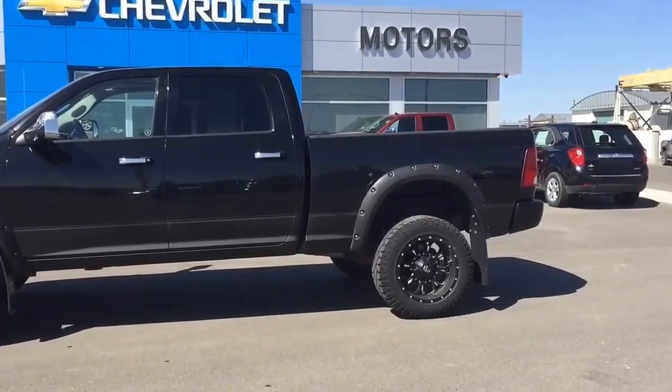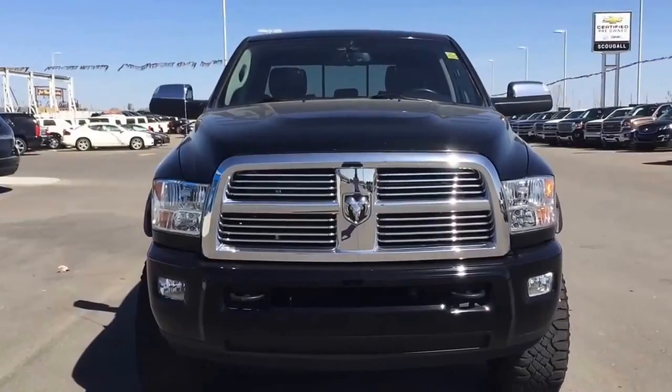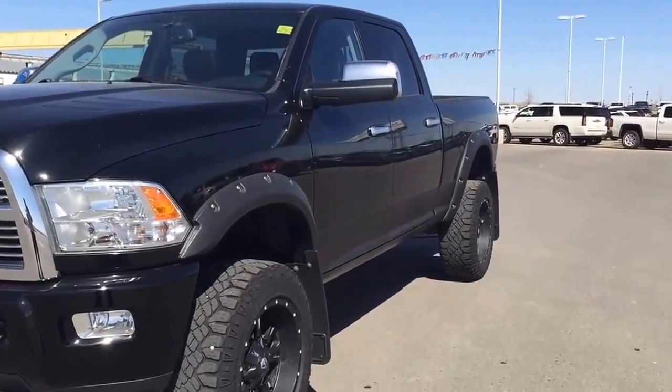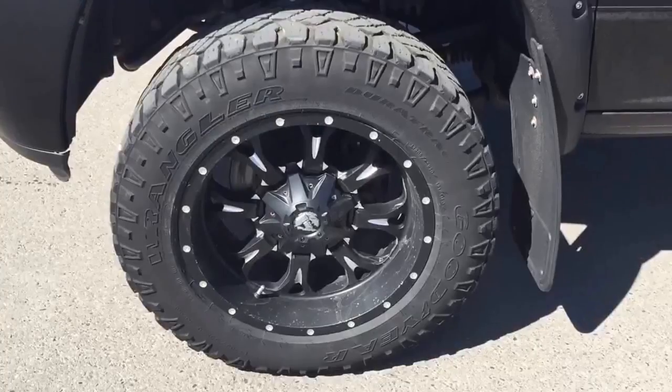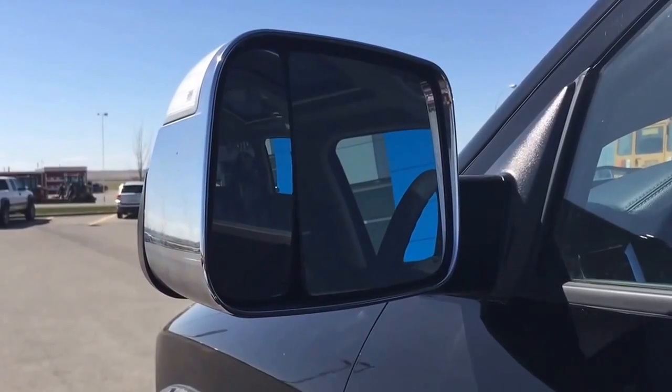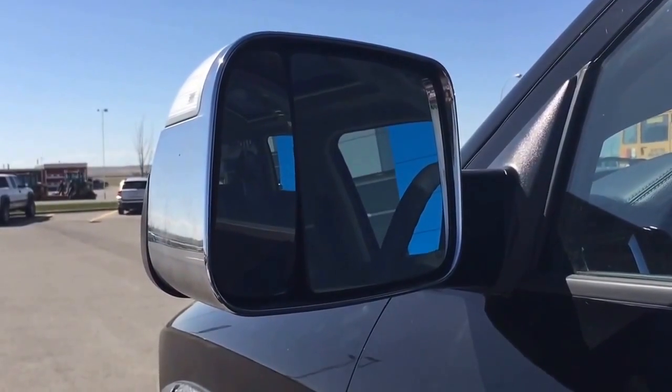This black 2012 Ram 3500 Longhorn Laramie has one of the best interiors in its class. If you need to pull 10,000, 15,000, or 20,000 pounds behind you, this Peterbilt-like towing power of this heavy-duty pickup should do the trick.